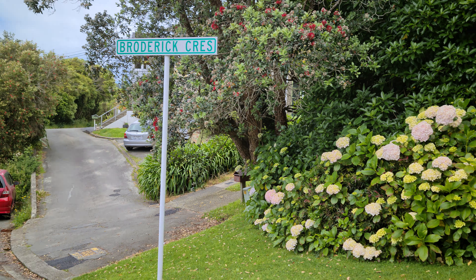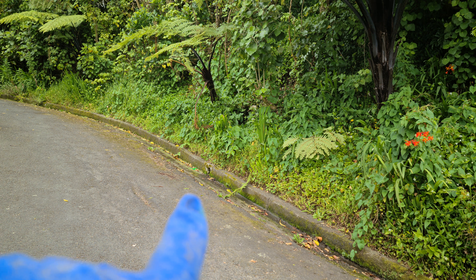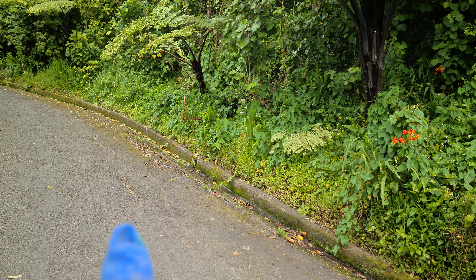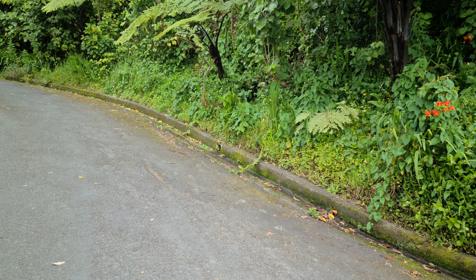Here we are at Broderick Crescent. We've just come down the hill and found some green paint up there and a little bit of a joint down there. We pushed the camera down to around about here — it was severely blocked and we've just cleared it, cutting the roots out.